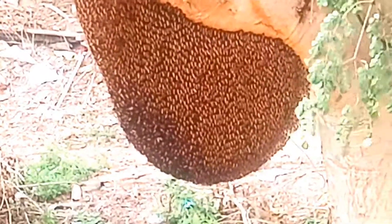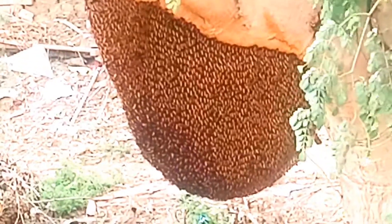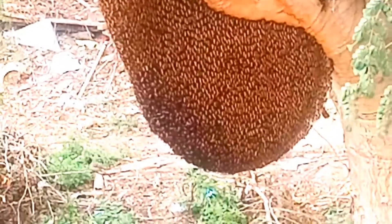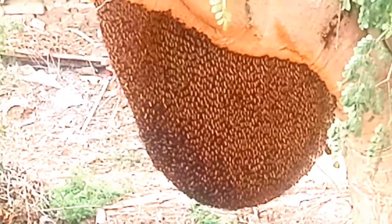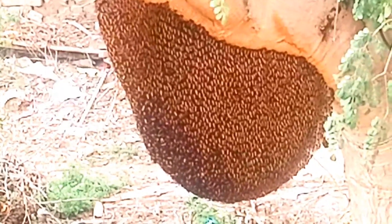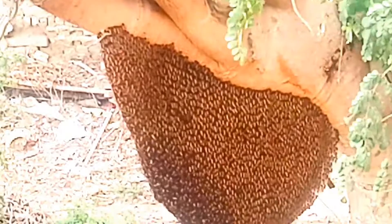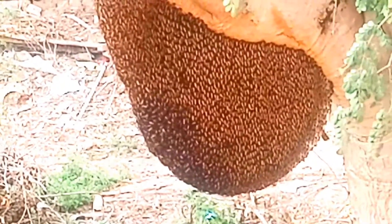I don't know how to cut this big honey hive. I need your comments, because this honey hive is full of honey inside it. But I have no idea how I can get this honey hive and use it.